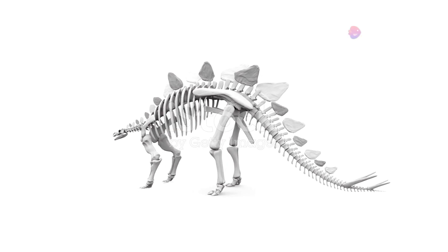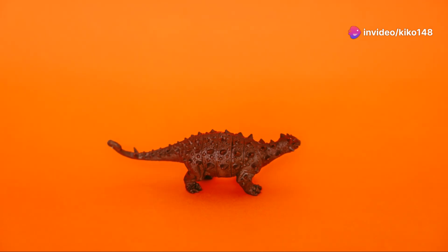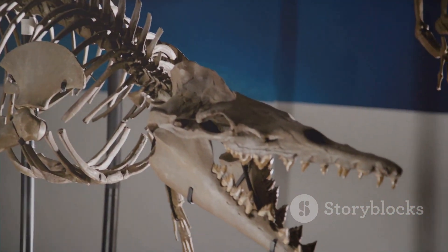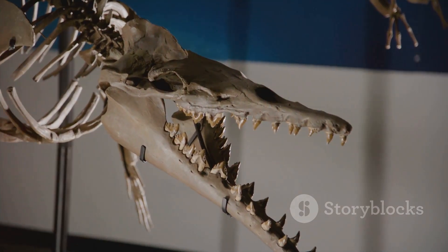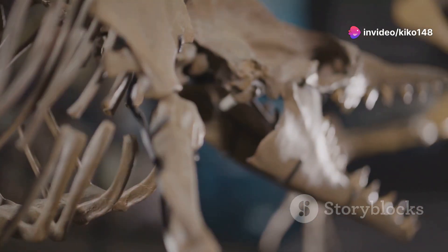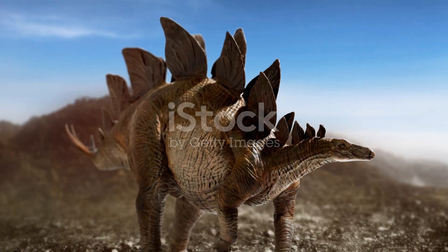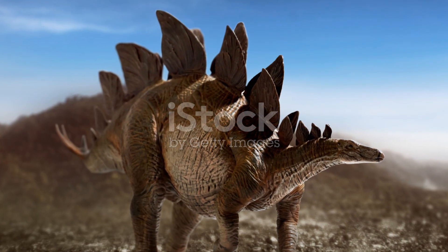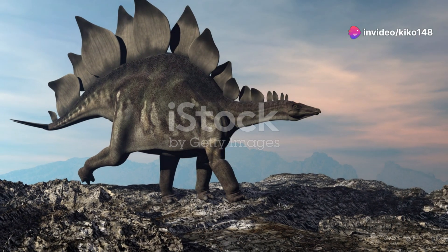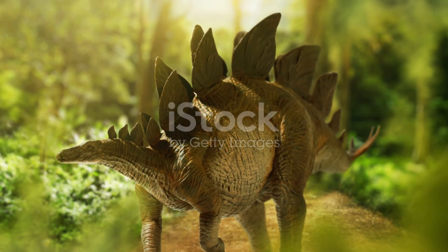These plates were a defining feature of the Stegosaurus, making it one of the most recognizable dinosaurs in history. Some plates were as tall as a man, and were not part of its skeleton, but bony structures embedded in its thick skin. They varied in size and shape, with the largest ones located over the hips. The arrangement and function of these plates have intrigued scientists for decades, and their exact purpose remains a mystery.